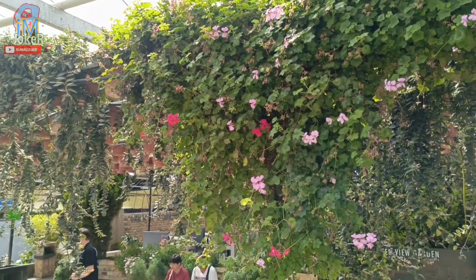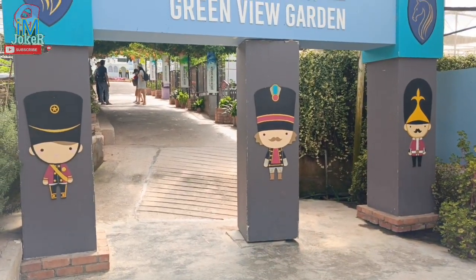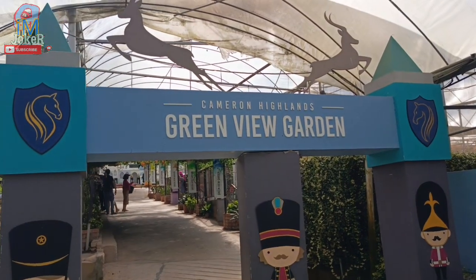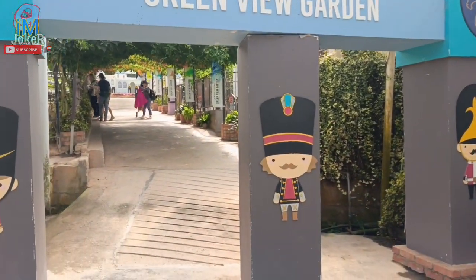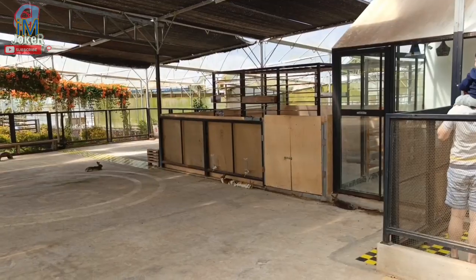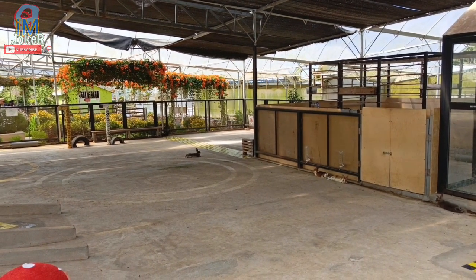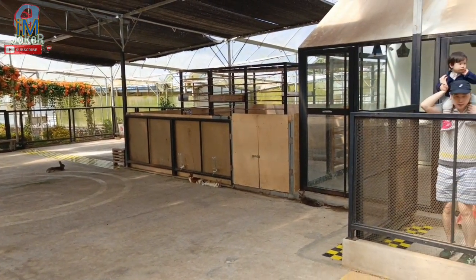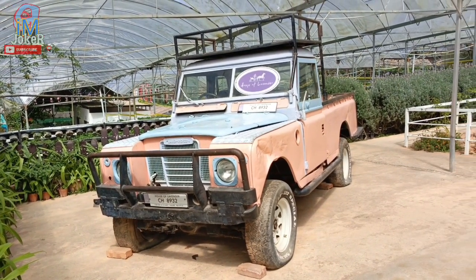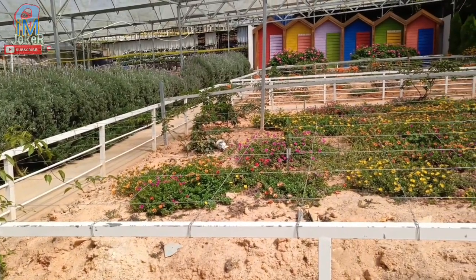Masa kami datang ni bukan hari minggu atau cuti sekolah lah, memang tak ramai lah. Coklat Evan dan ice cream. Haa, dia ada rabbit park. Dia ada kambing, ada ayam, ada itik.